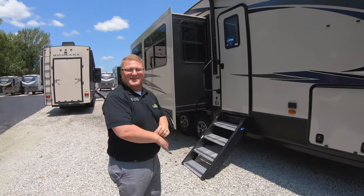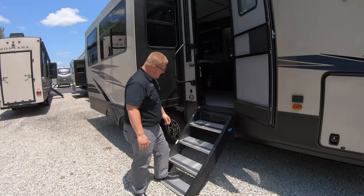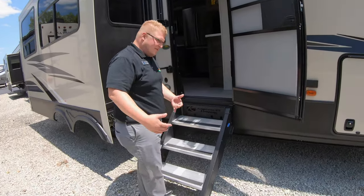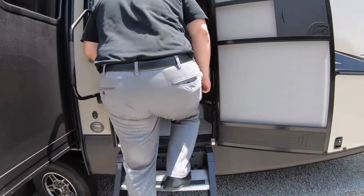We're going to go ahead and step inside and I'll show you more on this camper. We're going to demonstrate these steps — I'm a bigger guy, see how sturdy they are. Let's go up inside and take a look at this beautiful floor plan.